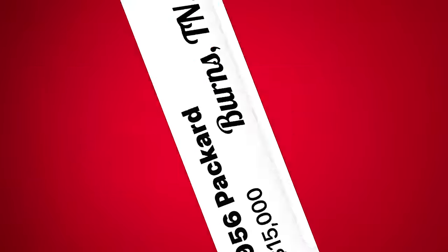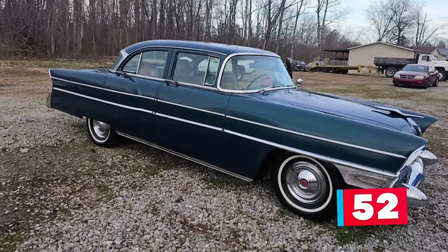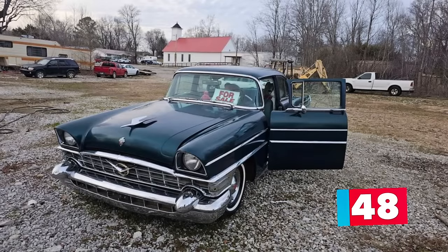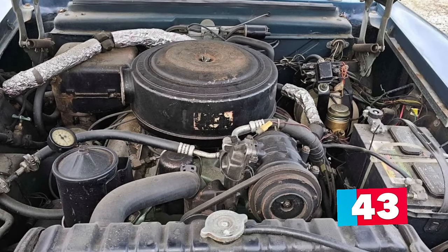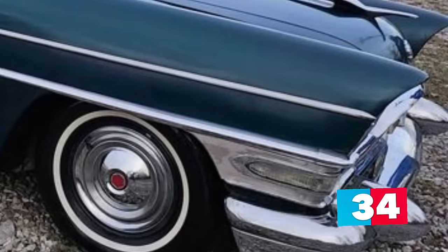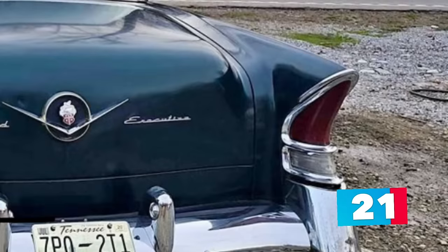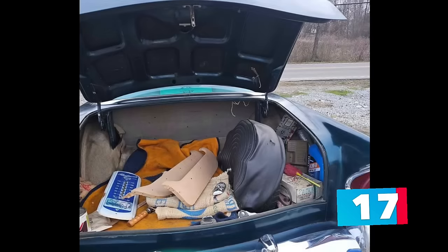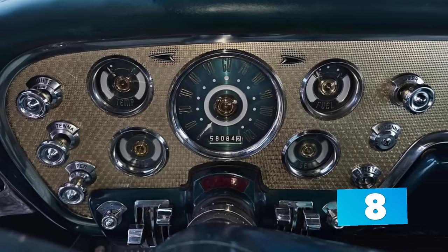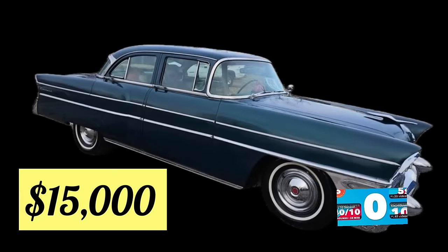Number 6: a 1956 Packard Executive, listed in Burns, Tennessee for $15,000. This 100% original, beautiful dark blue 1956 Packard Executive four-door sedan is up for sale. Powered by its original 205 V8 engine coupled with the Ultramatic two-speed transmission, it runs and drives great. The seller drives it often but just doesn't have time to enjoy it now. This car has always been garage-kept and well maintained. The original dark blue paint displays nicely over a solid, dentless body, and the original interior is complete with just some minor splits on the driver's seat. Everything electrical works great, all glass and chrome are good. The seller is not interested in trades and seeks serious inquiries only. Asking $15,000. I think this 1956 Packard is one of the most beautiful body style designs of that era.